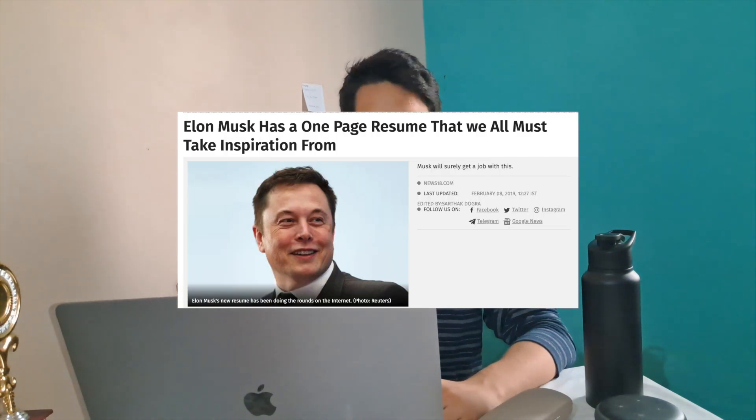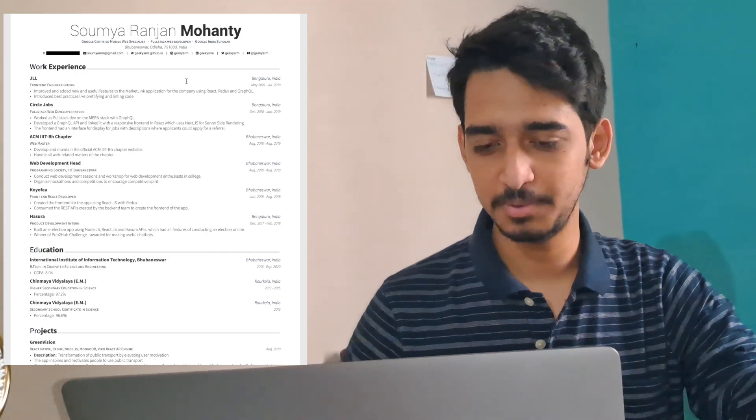I'll briefly speak about my resume journey. Initially when I was in my second year, my resume was three pages long. You should not do that — never make your resume more than one page. Even Elon Musk can make his resume a single page, so why can't we? Students generally think that more pages make you look more credible, which is exactly what I used to think. I'll just show you my three-page resume.